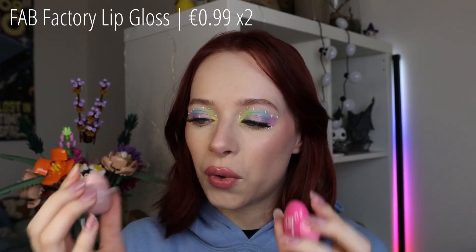Let me first get into the makeup products that I actually bought these past three months. Because most of the makeup products that I got, I received either in PR or as a gift from someone. So I have a bit of makeup to show you, but I didn't really buy any of it myself. What I did buy recently are the only makeup things I bought: these two little lip glosses by Fab Factory.